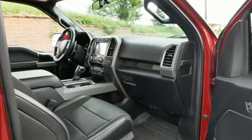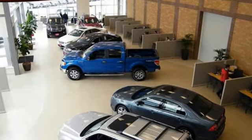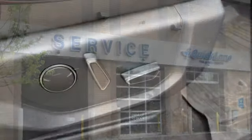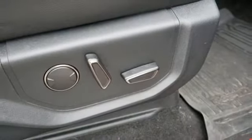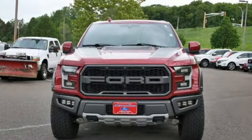Twin-turbo V6 engine, four-wheel drive, automatic transmission, trailer hitch receiver, streaming audio, Wi-Fi hotspot, leather steering wheel, front and rear tow hooks, electronic shift on the fly, upfitter switches, and LED low and high-beam headlights.